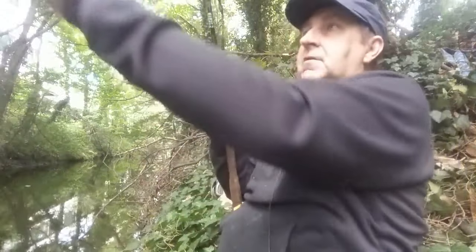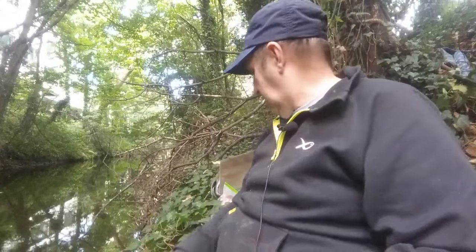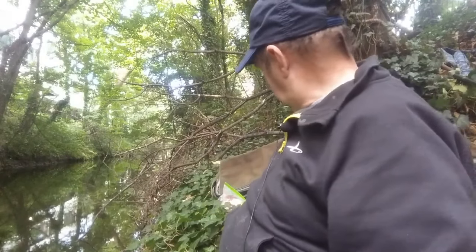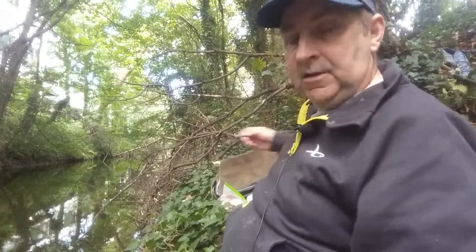I haven't fished here for probably 35, possibly 40 years. I didn't know whether I was going to catch anything when I came here this morning, so to catch anything at all is a bonus.